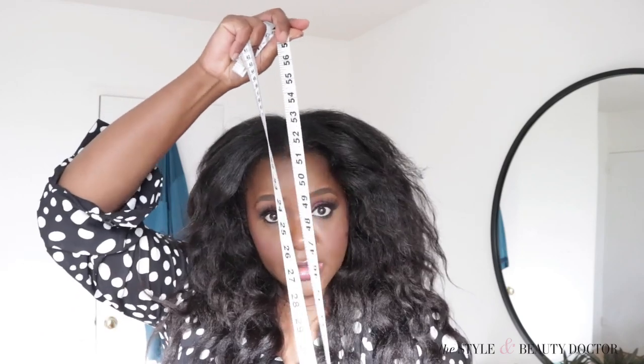If you go on the Gucci site you'll see that the belt numbers are just centimeters. I know us in the US may need to go to Google and put in a centimeters to inches converter, but essentially all you need is some measuring tape.